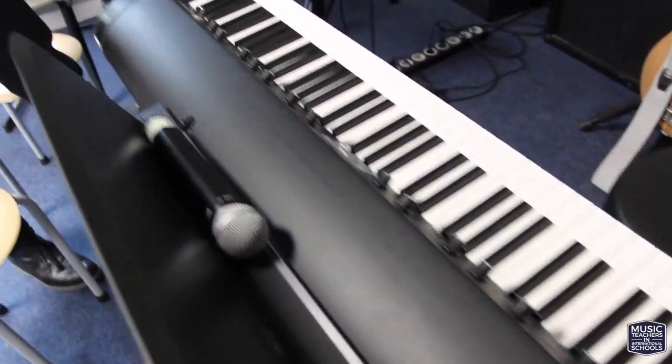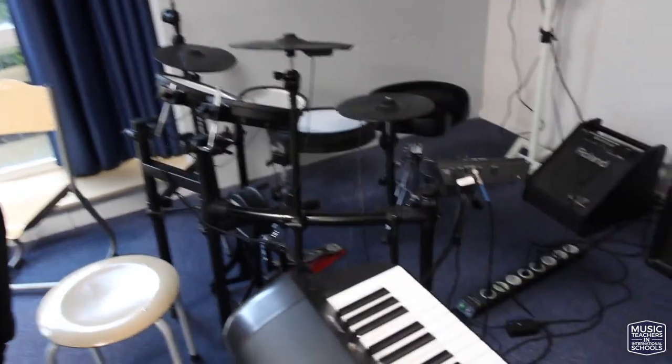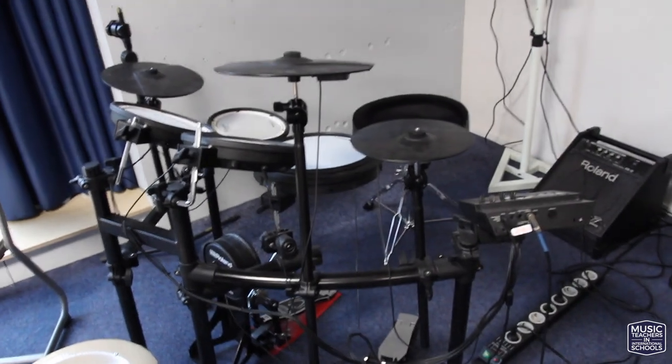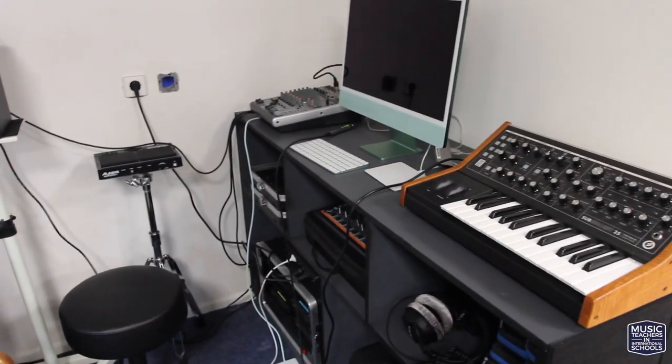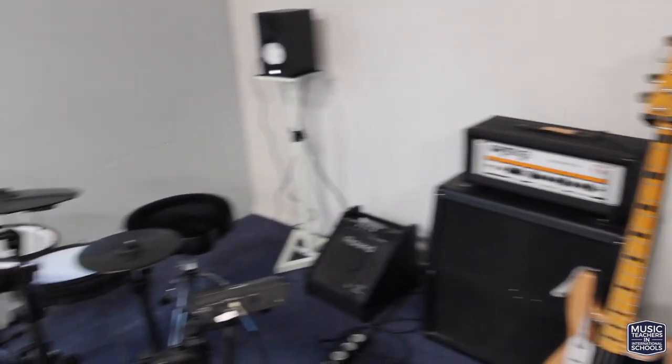We went with an electronic drum kit because in this space, with the very weird echo, we had to keep the volume down in the classroom, and it has worked perfectly. We can plug it into the mixer, plug it into the iMac — we can do a whole lot of stuff live that we couldn't do with a real kit.